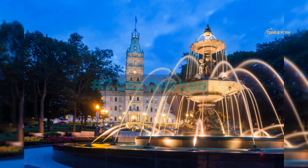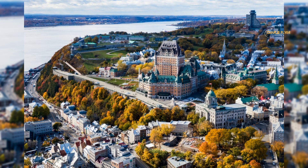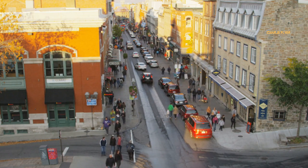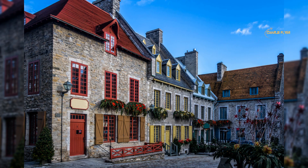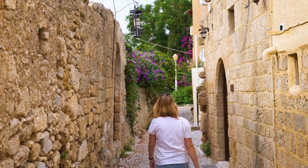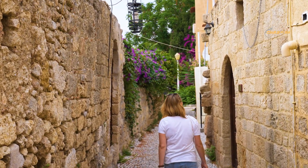Number 7: Old Quebec. Founded by the French explorer Champlain in the 17th century, Old Quebec is a historic neighborhood located in Quebec City. It is one of the oldest and best-preserved urban areas in North America and is recognized as a UNESCO World Heritage Site. Old Quebec is characterized by its narrow cobblestone streets, 17th and 18th century architecture, and charming French-Canadian atmosphere.